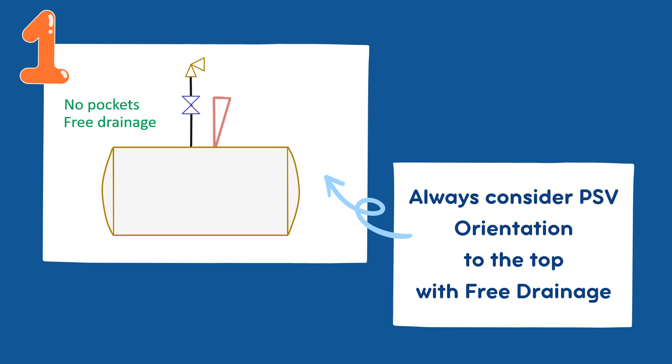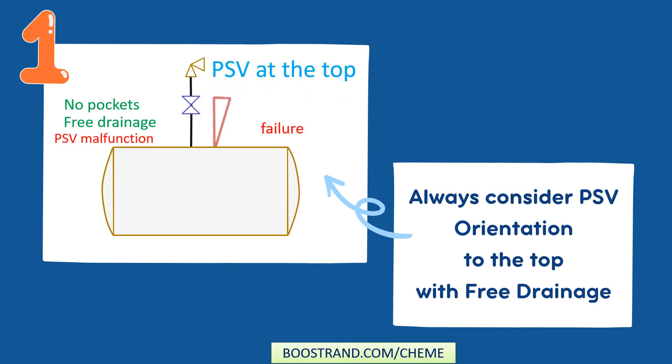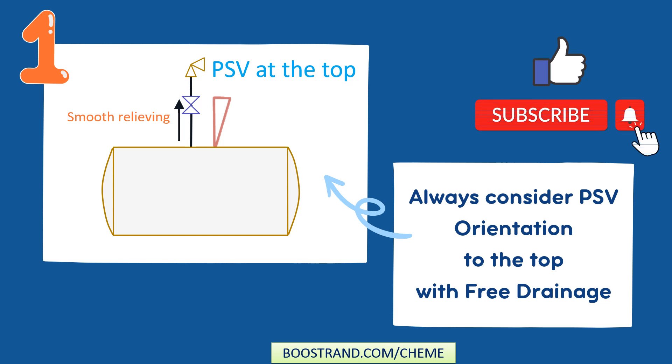This positioning allows for free drainage of any liquid that may accumulate in the valve. If a liquid were to accumulate and block the valve, it could lead to PSV malfunction or even failure. Positioning the PSV at the top of the vessel with free drainage ensures that there is no obstruction to the flow of liquid, preventing any possibility of blockage or undesirable flow regime.